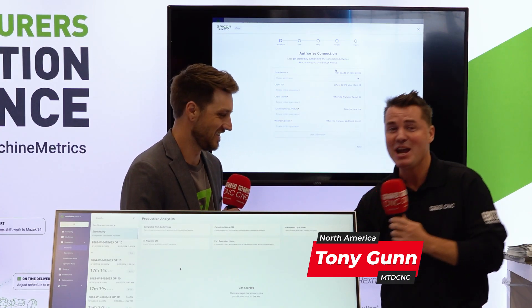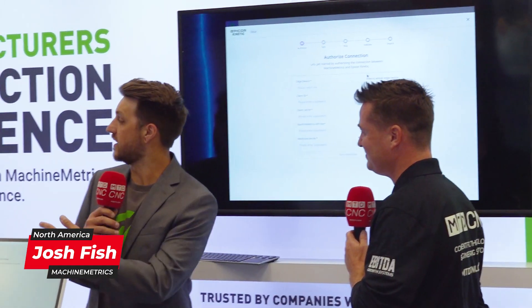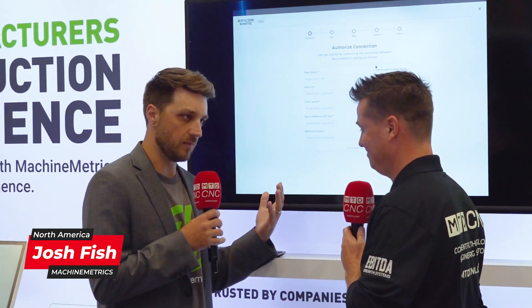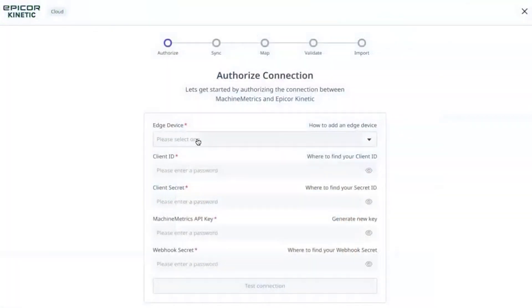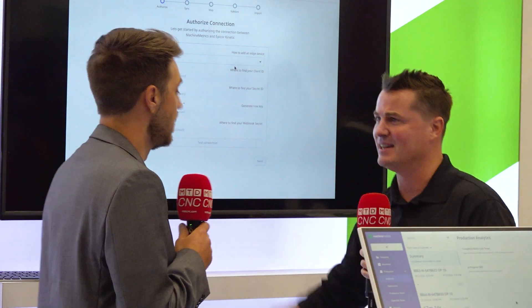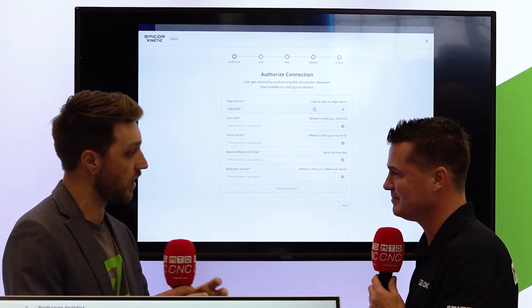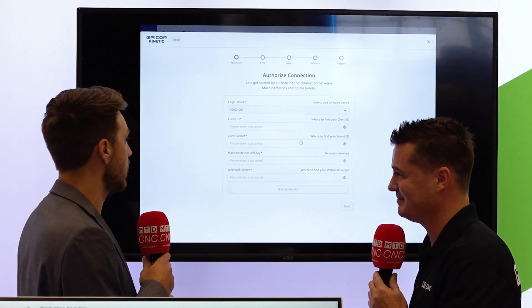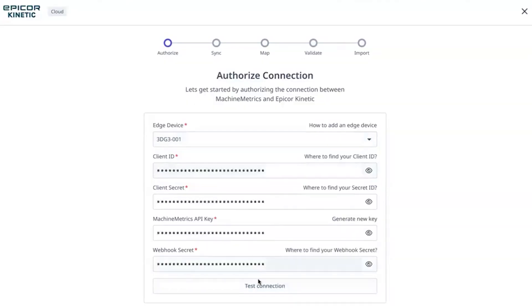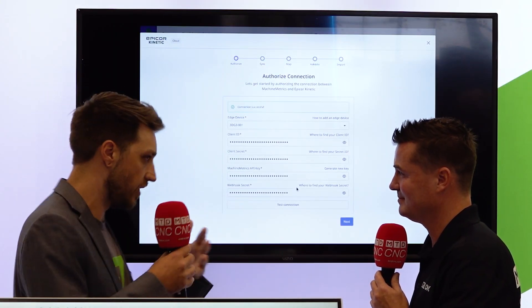Machine Metrics also makes ERP connectors. In order to get all that information pushing into the production schedule, you need a connection to your ERP. They've built connectors for Epicor Kinetic, Infor Visual, JobBOSS², and Microsoft D365, and they make it simple to connect — no other company is doing this right now. These integrations live directly on the Edge device, on-premise at the company, and connect directly to your ERP. All you do is enter your credentials and test your connection.